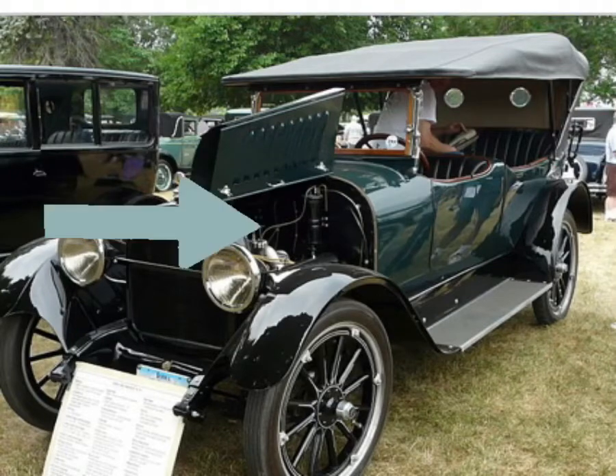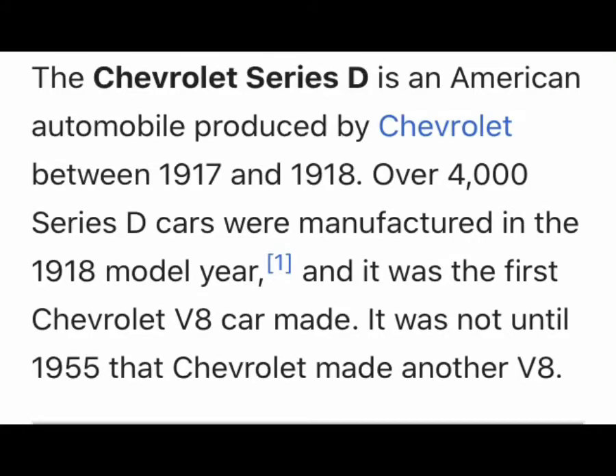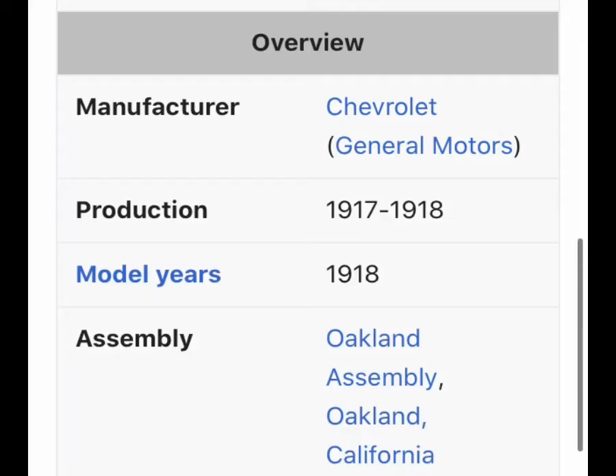Welcome. Today's video is about the Chevrolet's first car with a V8 motor in it. This is a 1917-1918 Chevrolet — an American automobile produced by Chevrolet between 1917 and 1918. Over 4,000 Series D cars were manufactured in the 1918 model year, and it was the first Chevrolet V8 car made — not the one made in the 1950s.